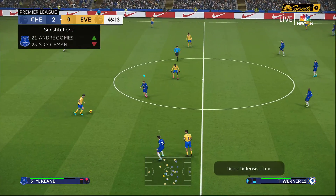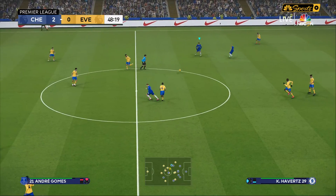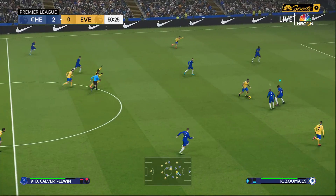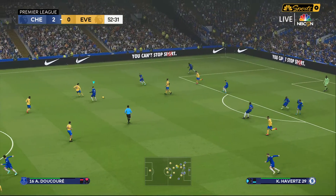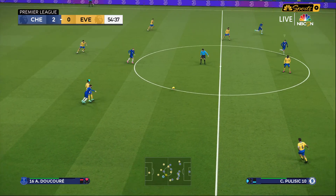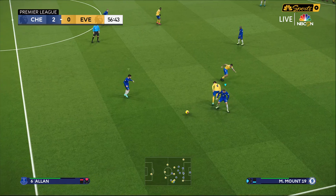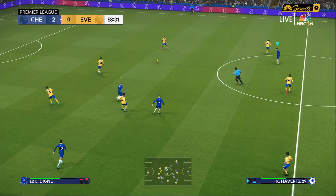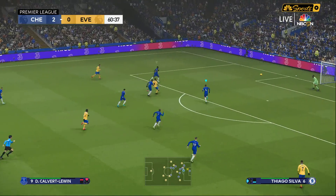Brentford also recently took down Everton with an interesting tactic — they just let Everton have the ball, and Everton didn't seem to know what to do with it. Brentford made the most of it. Ivan Toney won the penalty and finished it. He's an amazing penalty taker — if you're not familiar with him and Brentford, he is quite something. We'll get a look at Brentford when we preview the quarterfinals of the Carabao Cup coming up in just a few weeks.